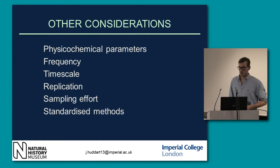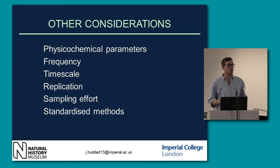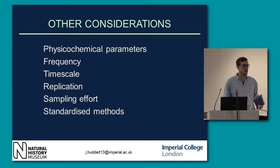Other considerations for monitoring are obviously the physicochemical parameters. Also the frequency — how often do you monitor? Once a year? Probably not enough. Twice a year? Pretty good. Three times a year? That's a lot of work. It's all got to be a big compromise. The timescale — how long after the project are you going to carry on monitoring? Invertebrates have a very quick turnover time and can rebound very fast, but fish often take a lot longer, greater than five years.